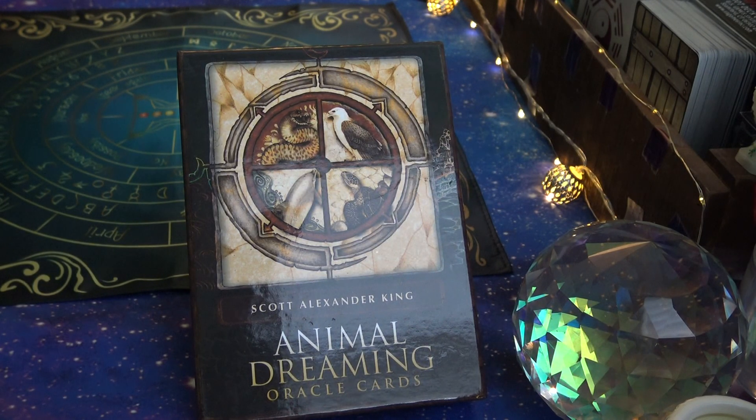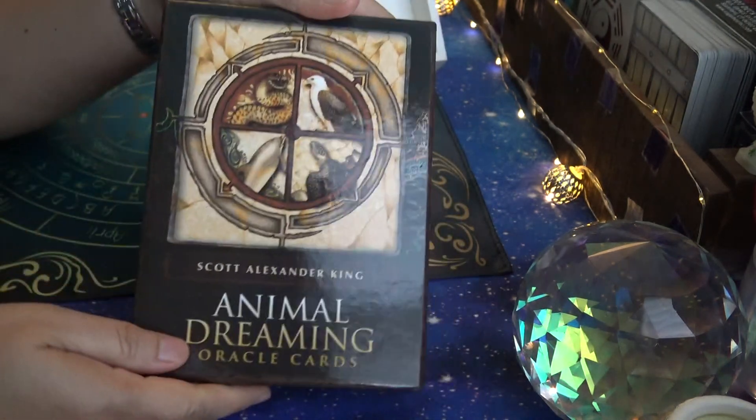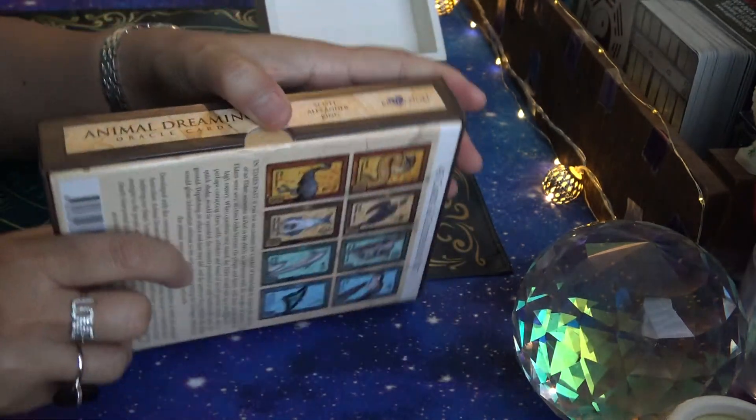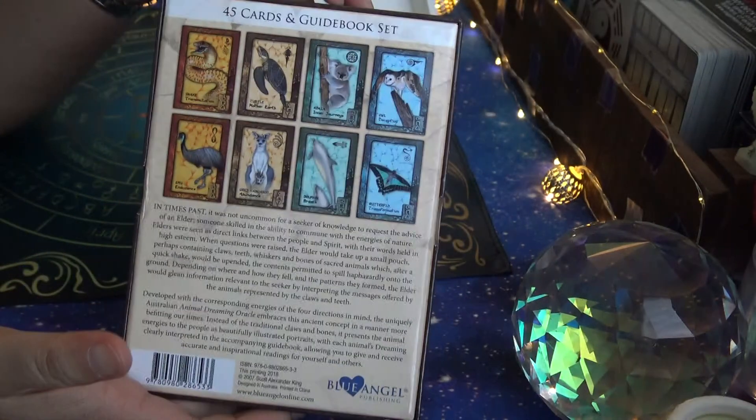Hi everyone, it's Ann. Today we're going to take a look at an older oracle deck. It's actually an animal deck called Animal Dreaming Oracle Cards. For all those animal lovers out there, it's in a hard case box with a thumb hole cutout, published by Blue Angel.